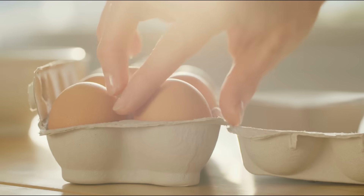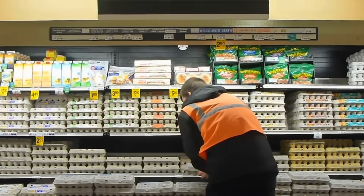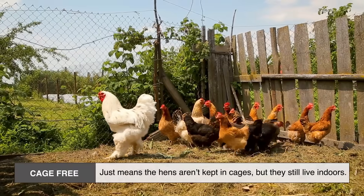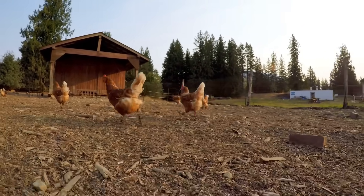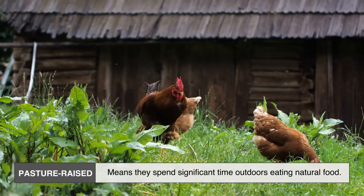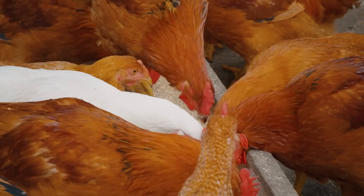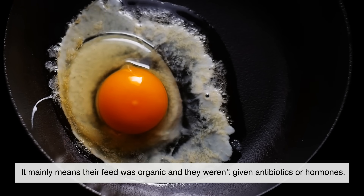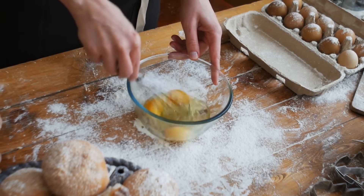Now let's clear up a big source of confusion: egg labels. You've probably seen phrases like cage-free, free-range, pasture-raised, omega-3, and organic, all competing for your attention — but these don't all mean the same thing. Cage-free just means the hens aren't kept in cages, but they still live indoors. Free-range means they have some outdoor access, though it might be minimal. Pasture-raised means they spend significant time outdoors eating natural food. Organic focuses more on feed quality and chemical-free farming than freedom. So when you pick up a carton that says organic, it doesn't automatically mean the hens lived in open meadows — it mainly means their feed was organic and they weren't given antibiotics or hormones. Marketing can make organic eggs sound like a totally different product, but in reality it's a subtle shift, not a revolution.